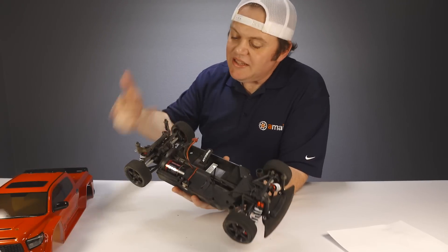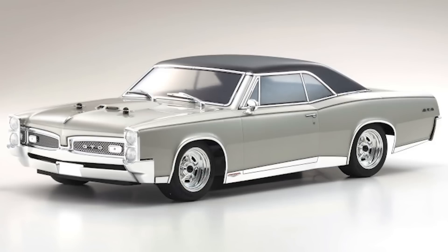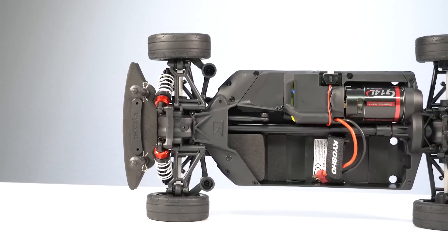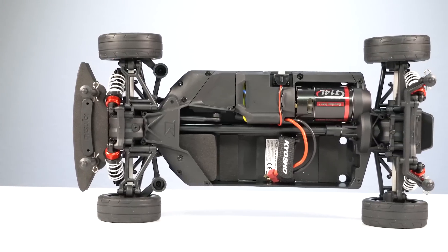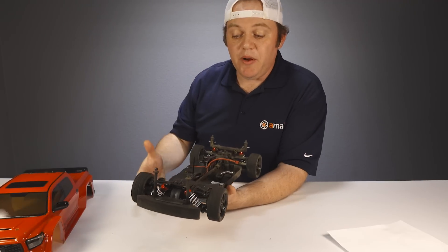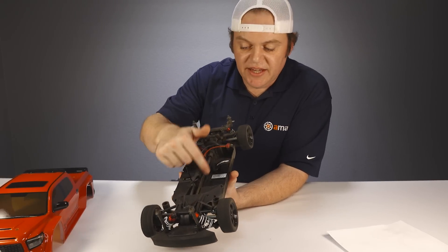Popping the body off, the chassis is pretty standard if you're familiar with the Phaser MK2 — a really good, simple, easy-to-work-on platform. It starts with a plastic tub chassis with a gearbox front and rear with gear differentials, independent suspension on each corner, oil-filled shocks, and a center drive shaft supplying all the power. One of the coolest things is how symmetrical the parts are left to right and even front to rear, making spare parts management much easier.